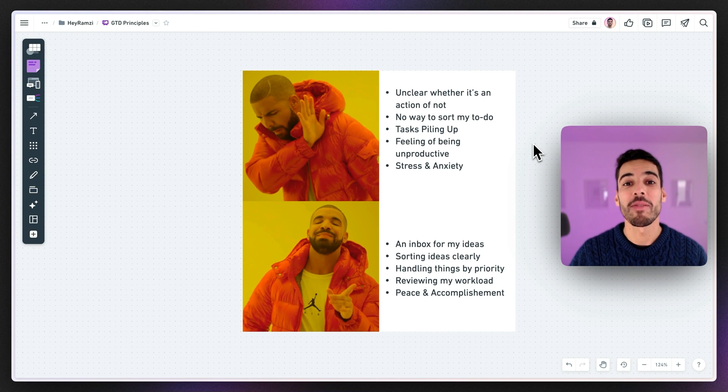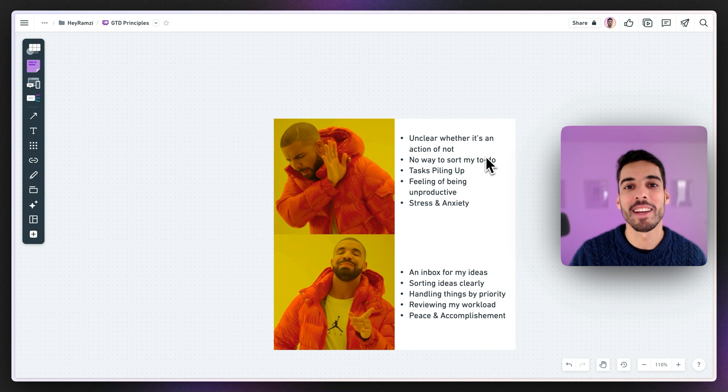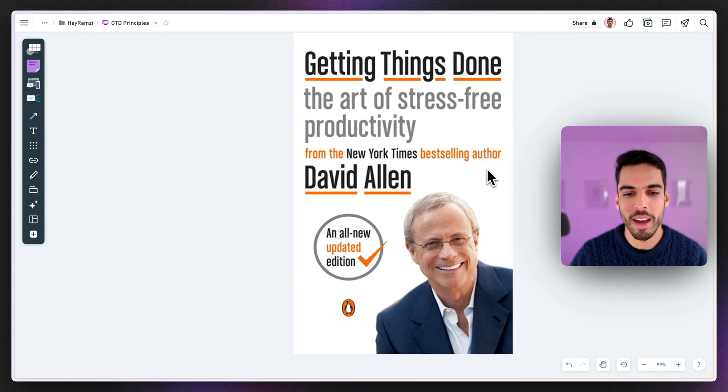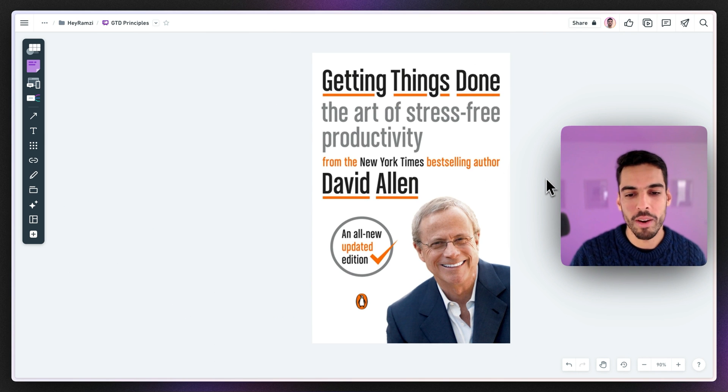Hey everyone, it's Ramzi. Today I'm going to show you how I managed to go from tasks piling up with no way to sort them or feel accomplished, to a system where I can capture my thoughts, sort them out, and clarify them — bringing me a feeling of accomplishment and peace. This method is called Getting Things Done. It was invented by David Allen, who wrote a book about it. He was a consultant who needed to feel less stressed and more productive.